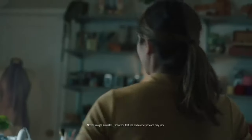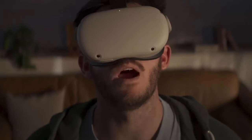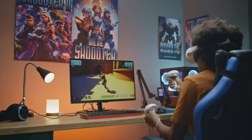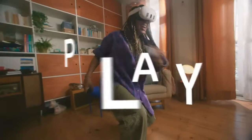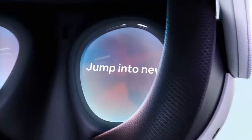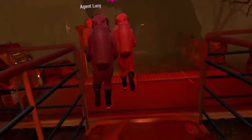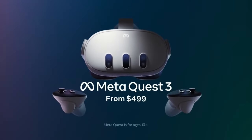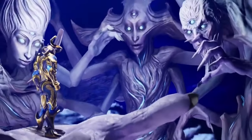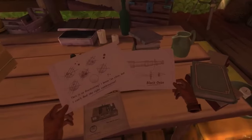Which is best for you? Meta plans to keep the Quest 2 in its lineup. With the price drop to $299 and continuous software enhancements, investing in a Quest 2 today is still worthwhile. However, if you crave an adventure that seamlessly blurs the line between virtual and real worlds, the Quest 3 seems like a no-brainer. As developers craft games harnessing the Quest 3's mixed reality superpowers, it could become the ultimate VR headset for the masses.